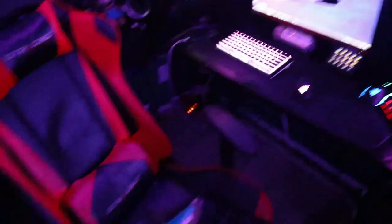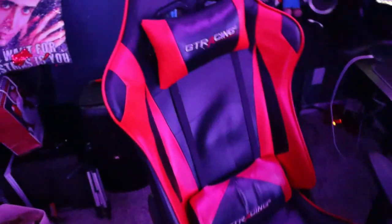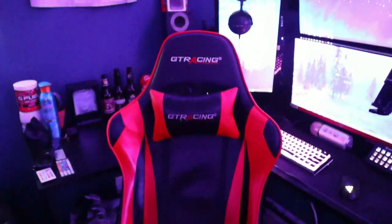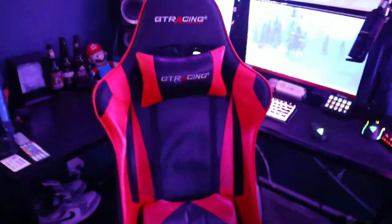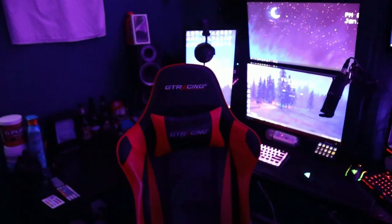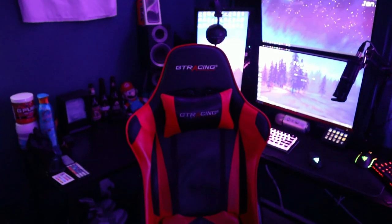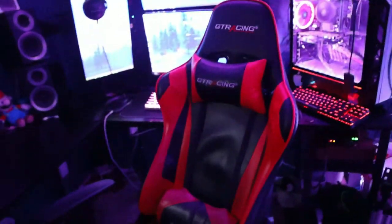Starting off the setup tour, we've got my chair — this is the GTR Racing chair. I've had this for about two or three years. Don't mind the mess behind me; I only cleaned my desk today. This chair has been through a lot — it definitely needs to be replaced. It hurts after a little while, so that's definitely on the list of things to upgrade.